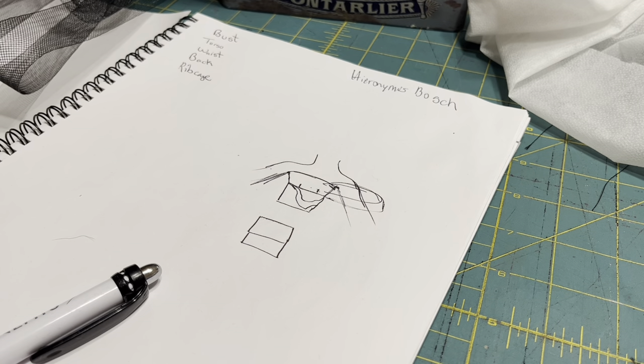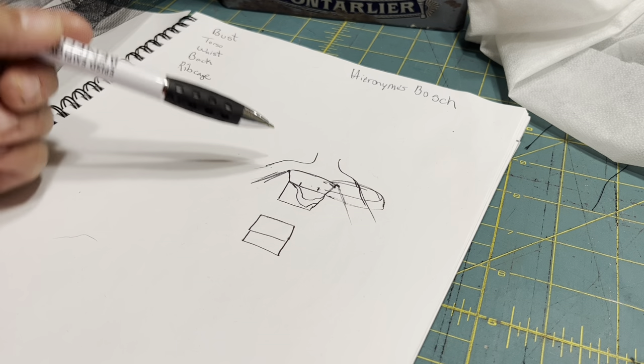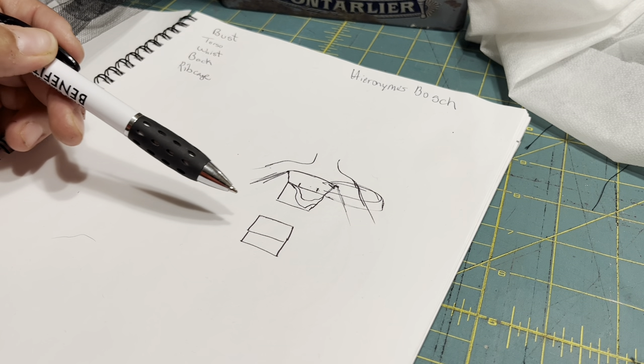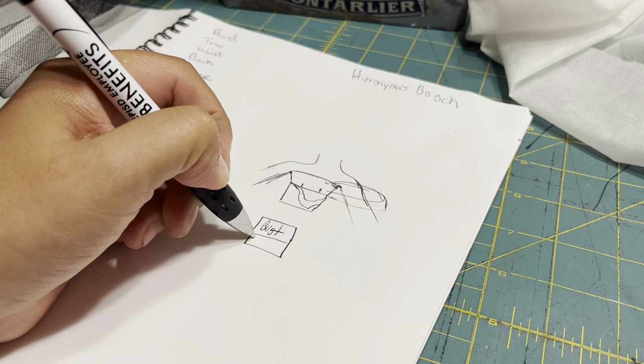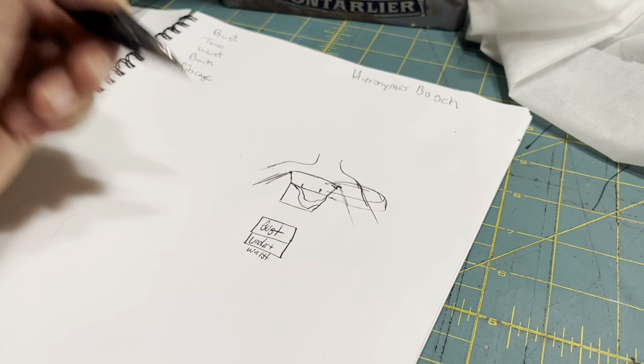Now that you saw the montage, I hope you were paying attention to mainly the top part because that's going to be the first half of this tutorial. I started a little sketch. The top is basically two or three pieces — for now I'm going to say it's like a tube top split in two. This would be the bust part, like the cups, and this is going to be the underbust plus the waist.